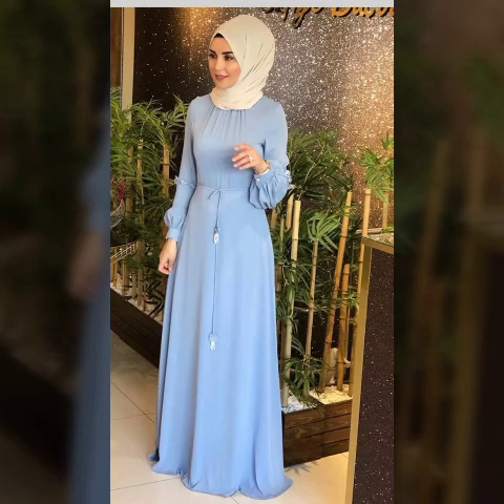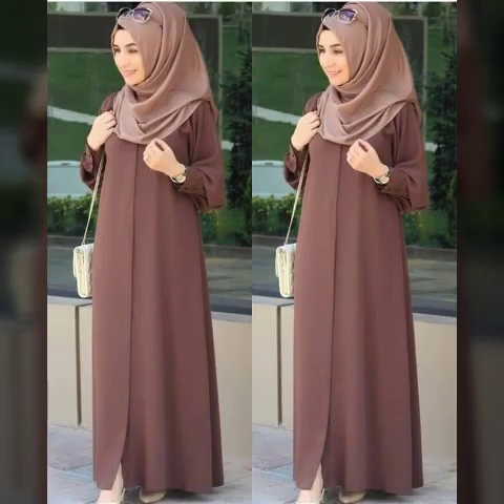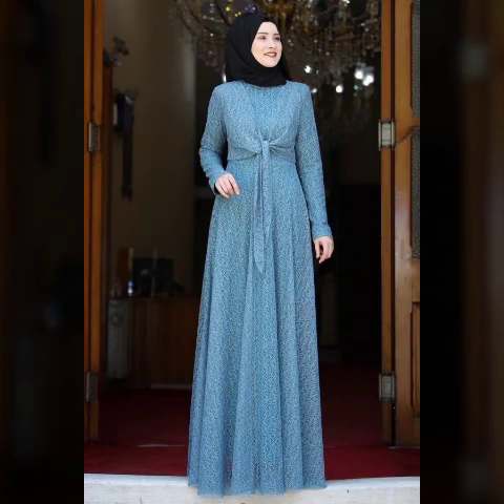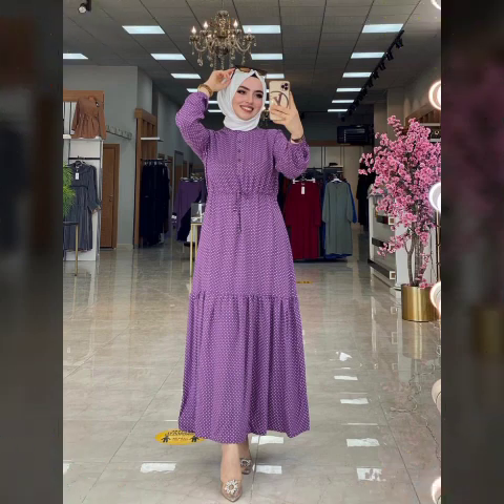Hello friends, welcome back to my YouTube channel. How are you? I hope you will be fine and good. Today I'm sharing another very beautiful and the latest stylish abaya designs ideas. You will see stylish Muslim abaya designs — very beautiful and unique Muslim abaya designs ideas. All designs are very stylish and most beautiful.